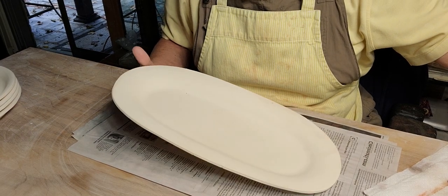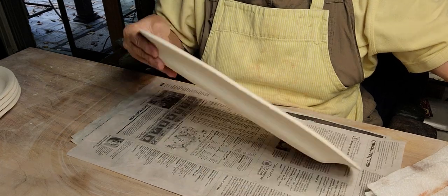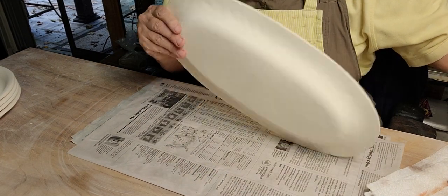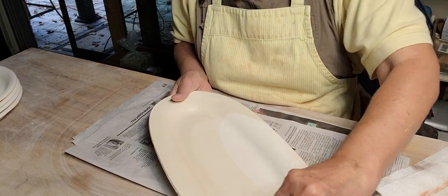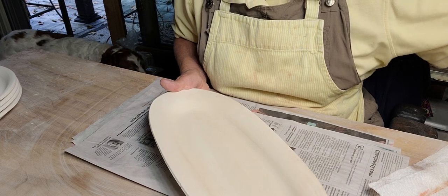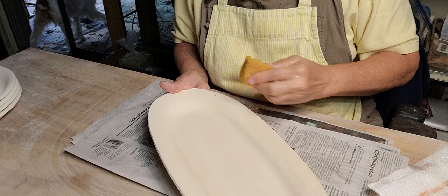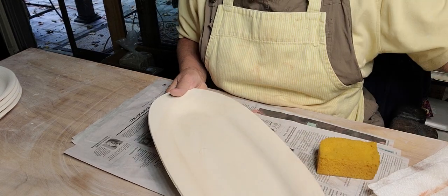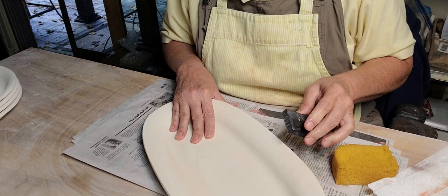These platters I make really sell well — they're one of my best sellers. I make them out of a mold that I bought. I'm just going to sponge them. The plates I make like to crack. Let me sand this down a little bit.